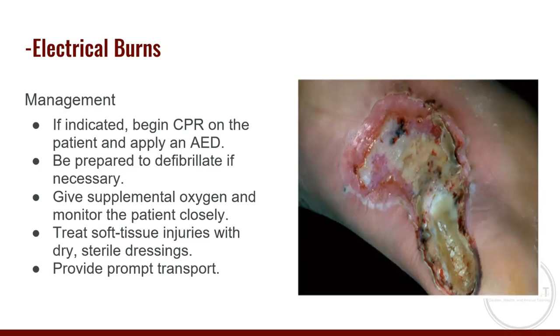If indicated, begin CPR and follow ACLS protocols from BLS through critical care paramedicine. Defibrillate if necessary, give oxygen, treat soft tissue injuries with dry sterile dressings, splint any suspected fractures, and provide prompt transport — unless you are actively doing CPR.